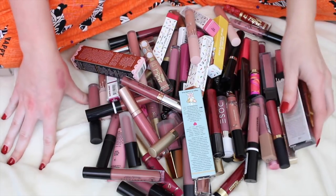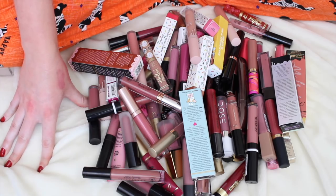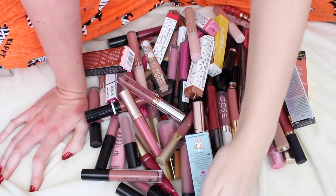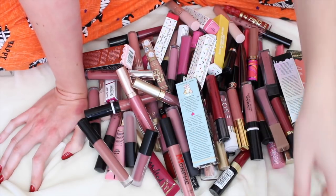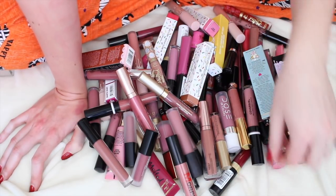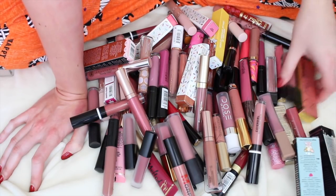I'm going to start with the ones I know I'm going to get rid of — that will be the easiest route for me. Getting rid of the Ate one, I never wear it, so that one's going. These NYX ones I don't love — they dry out my lips too much, so if I have any of those in here I'm going to get rid of those.